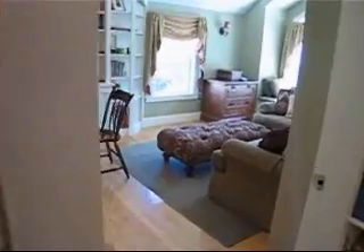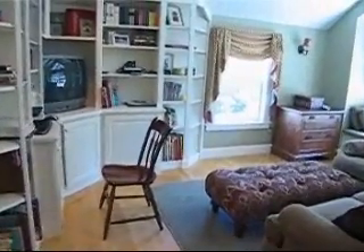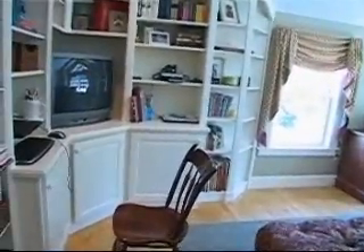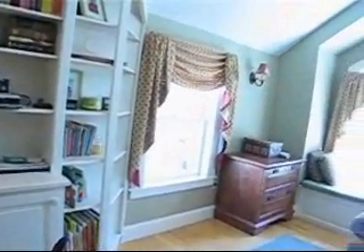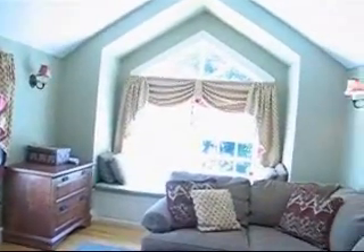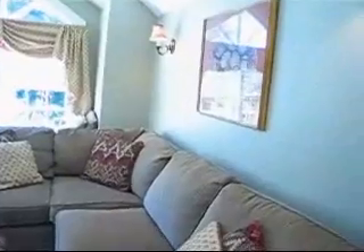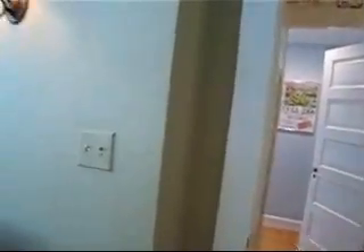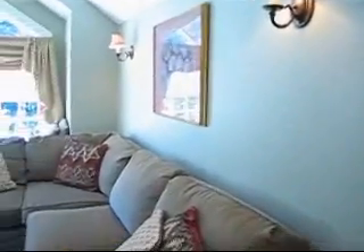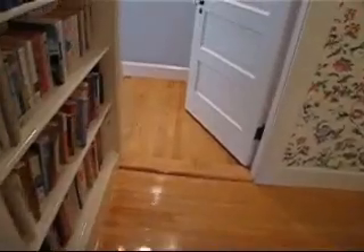We're now entering the den, which can also be used as an office. For some years we used this as an office but recently changed it to a den, which the children really enjoy for watching a movie. It gets great sunlight throughout the year with the southern exposure, and has built-in cabinet space throughout with a cathedral ceiling that makes it a very spacious, warm room. It has hardwood floors throughout, as all the other rooms do except the family room.